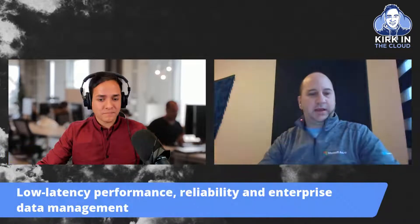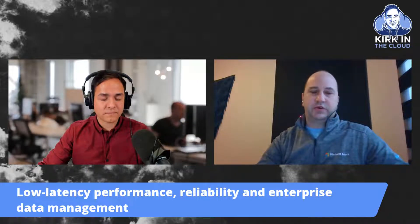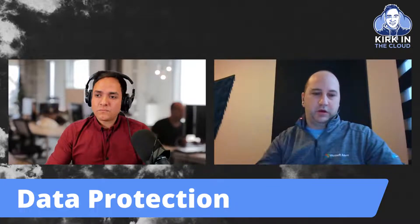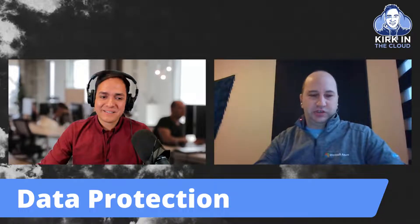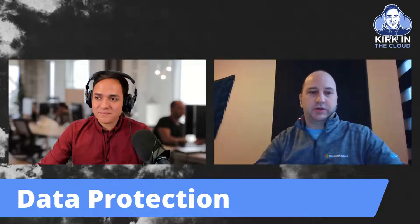From an Azure NetApp Files perspective, we mentioned the three pillars — high performance, low latency, reliability, and enterprise data management. Over the last few years we've iterated the performance and reliability aspects quite a bit. So let's shift towards the enterprise data management area, because that's where we've done a lot of investment. As everybody knows, snapshot technology is the core component of the data protection strategy for any ONTAP solution, and therefore with Azure NetApp Files as well.